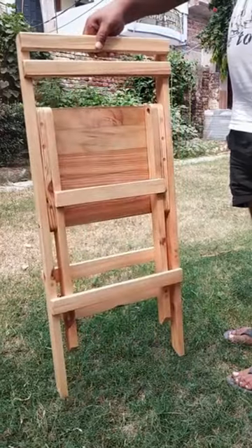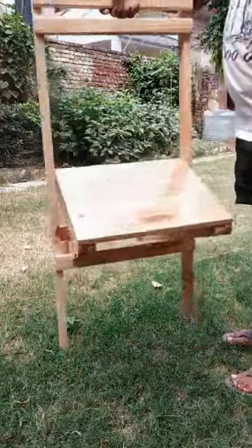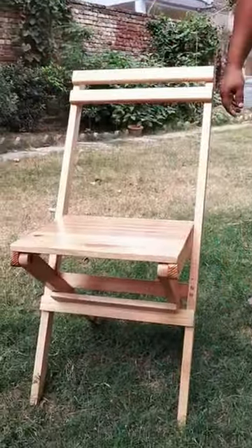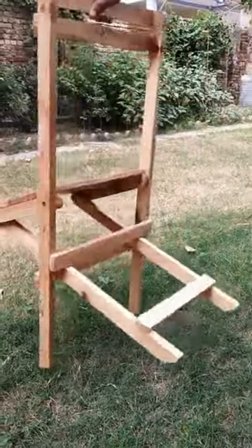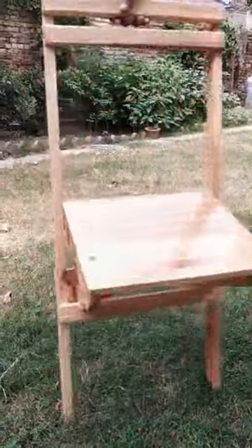Despite their lightweight construction, wooden folding chairs are surprisingly durable and stable. Made from high-quality wood such as beech, teak, or oak, these chairs are built to withstand the rigors of regular use.